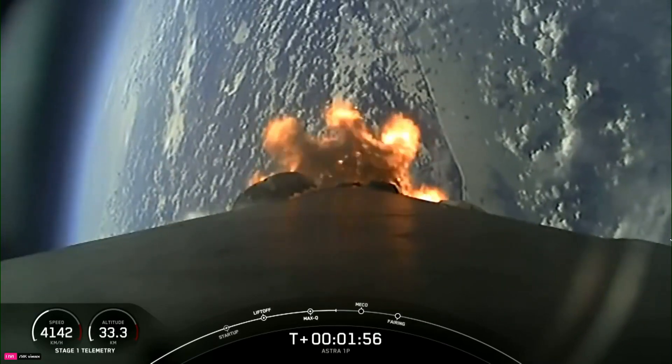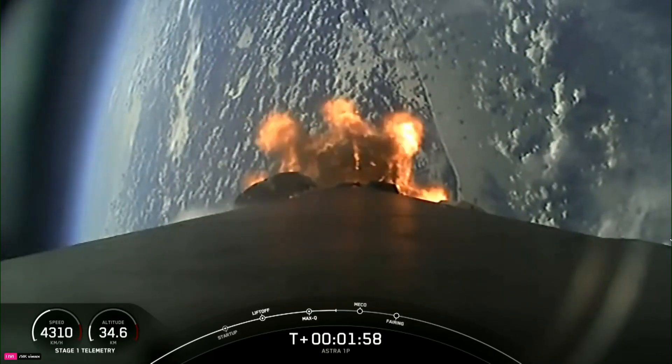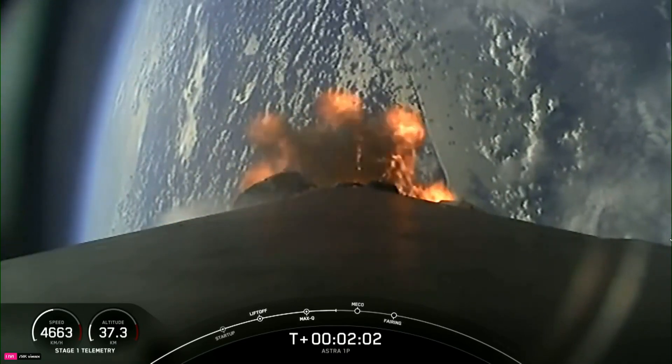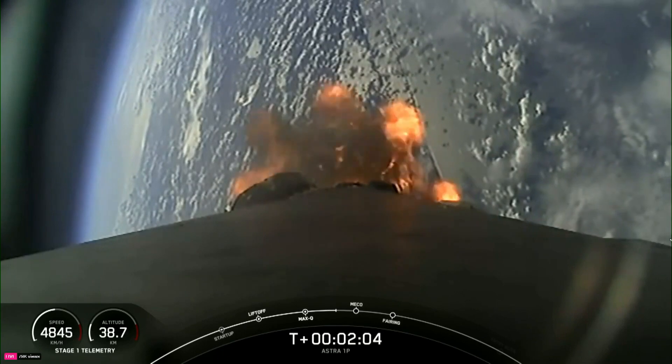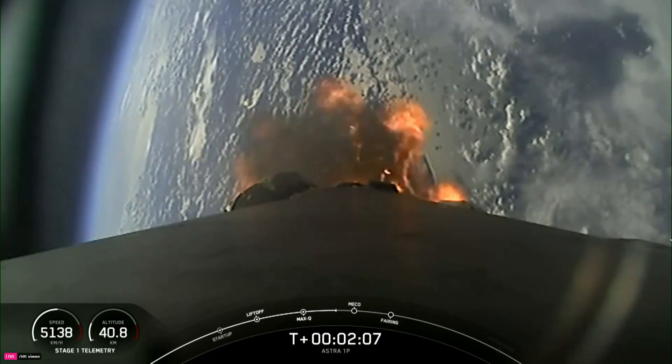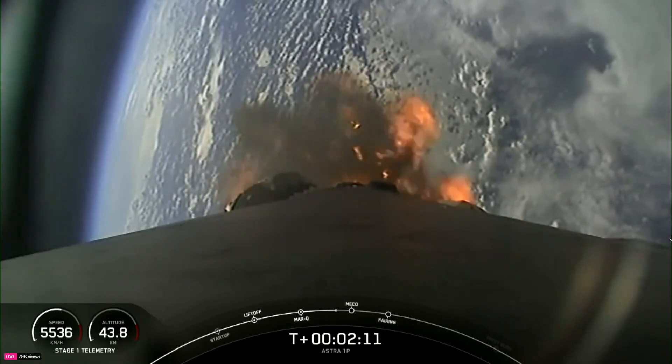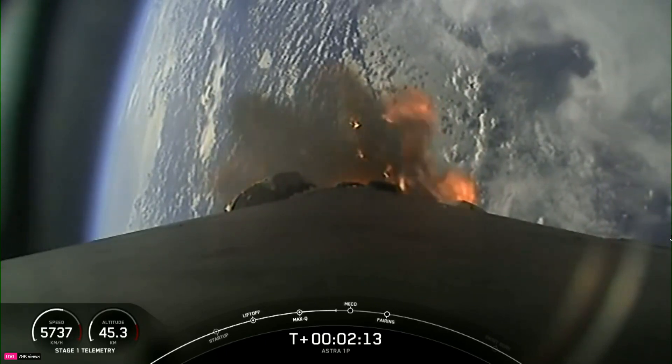In about 30 seconds, we're going to have three events coming up that will happen all in succession, quite quickly: starting with Main Engine Cutoff, followed by Stage Separation, and Second Engine Start 1, or SES-1 — not to be confused with today's customer, SES.